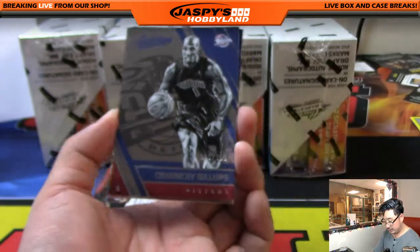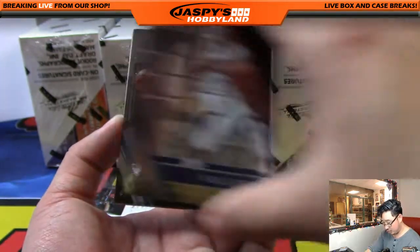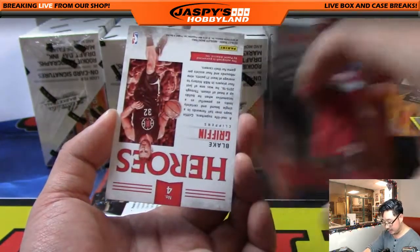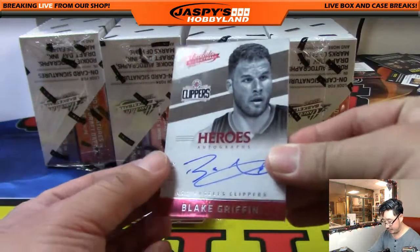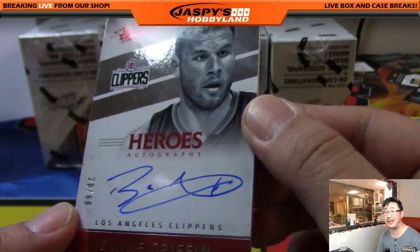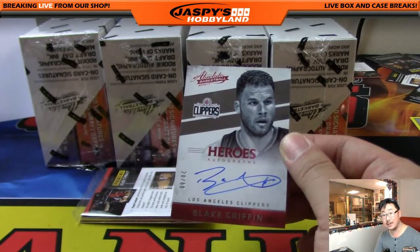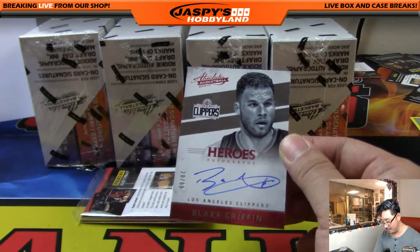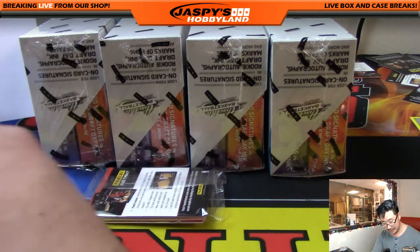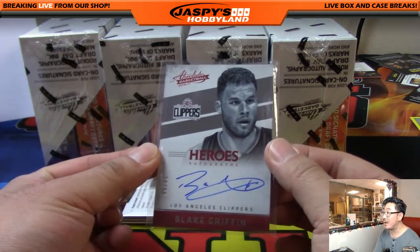There's Chauncey Billups out of 999 — nice Chauncey. Paul George, Aaron Gordon, John Wall, and some Heroes: Blake Griffin autograph too, nice — 20 out of 60, on-card autograph Blake Griffin. There it is. We were looking for some big hits out of here. Here's one for the Clippers and the Pacific, going out to Coop. Nice one, Scott.